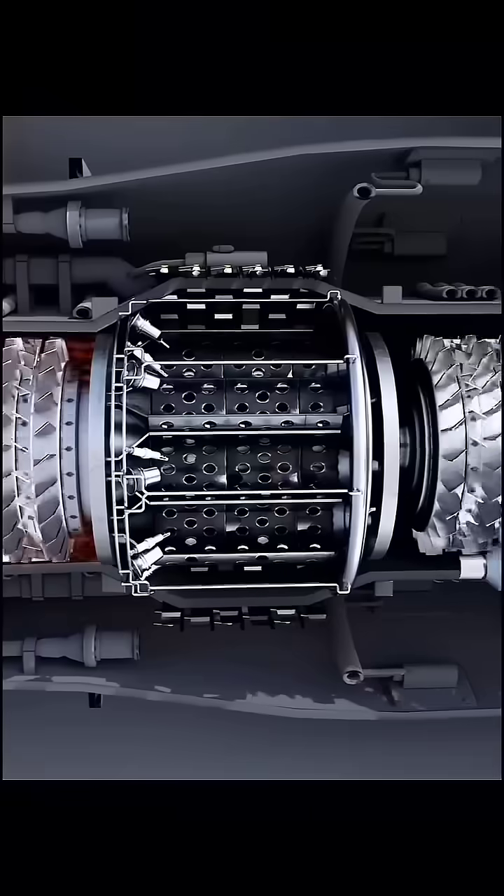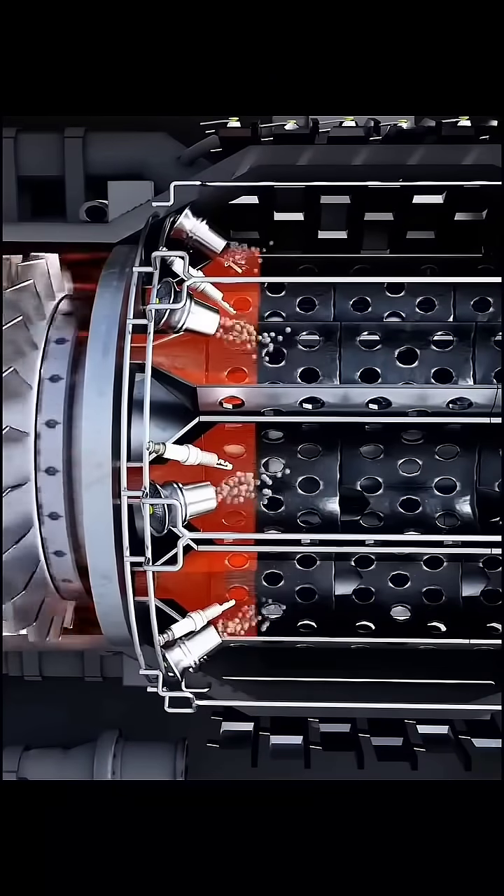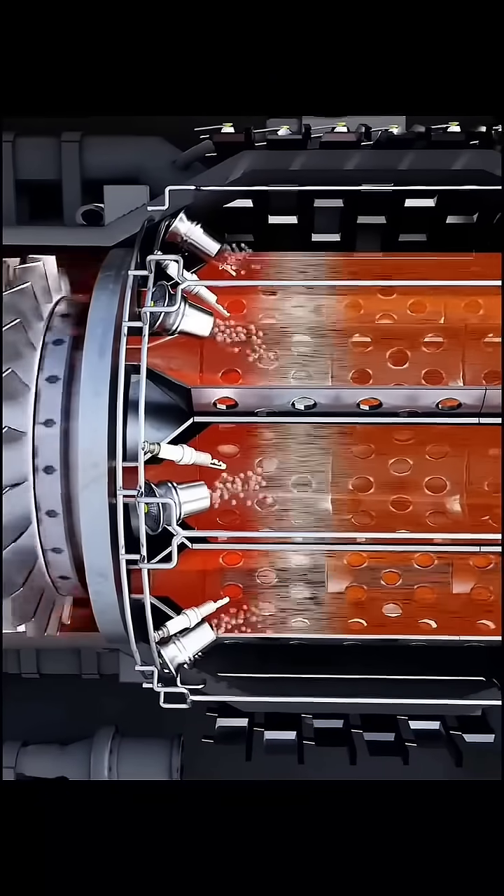As the compressed air enters the combustion chamber, fuel is sprayed and sparked. This causes the fuel-air mixture to ignite, producing high-temperature and high-pressure gases.